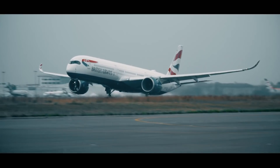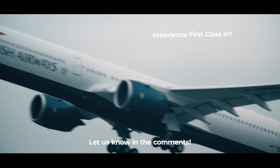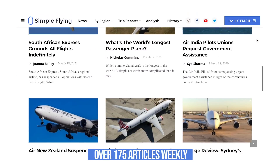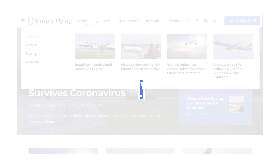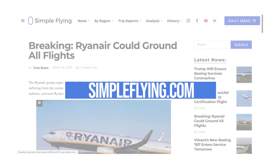If you had a choice, which airline would you most want to experience first class with? Let us know in the comments. Did you know that we publish over 175 stories every single week on simpleflying.com? Be sure to check the link in the description for more great stories just like this. Thanks for watching, and be sure to like and subscribe before you go.